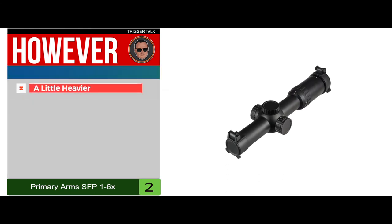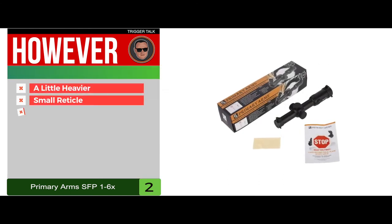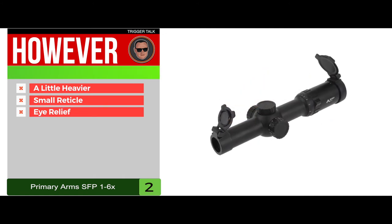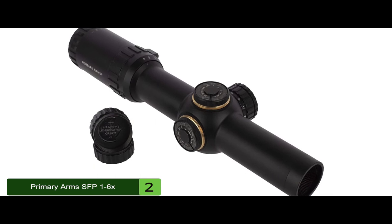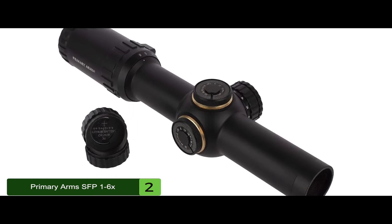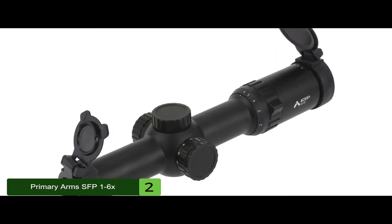However, it's a little heavier than other options, the reticle may be too small for some users, and the eye relief is a bit limited at higher magnifications. The bottom line is it has patented ACSS sighting, there are 11 brightness settings for the reticle, and it has a durable aluminum construction.